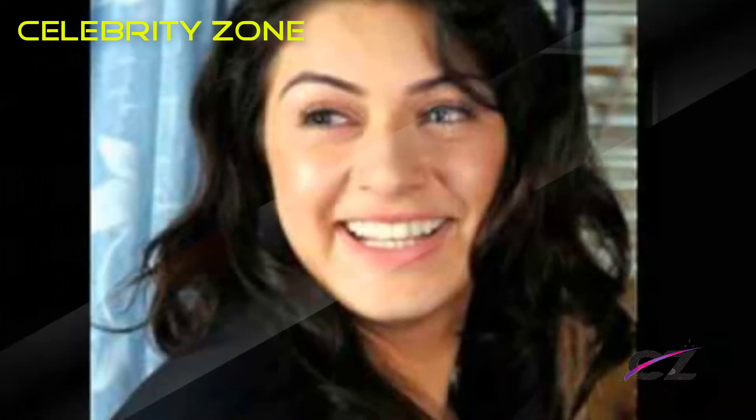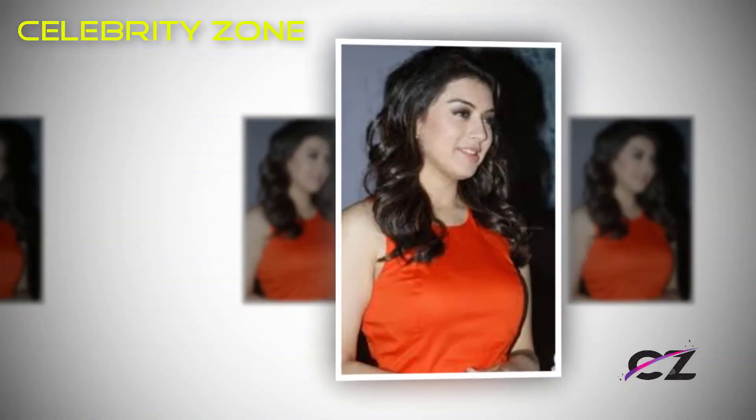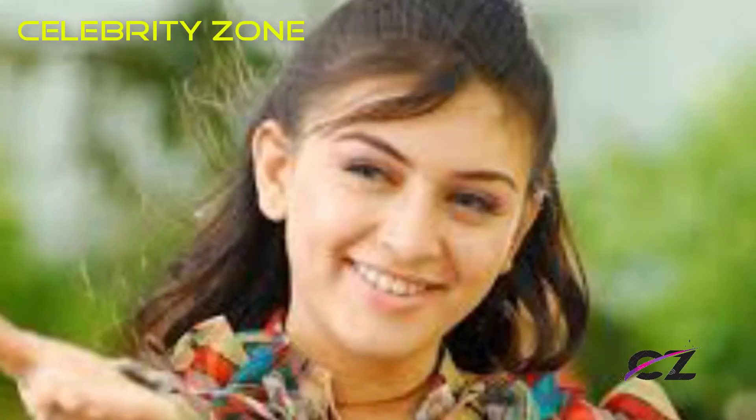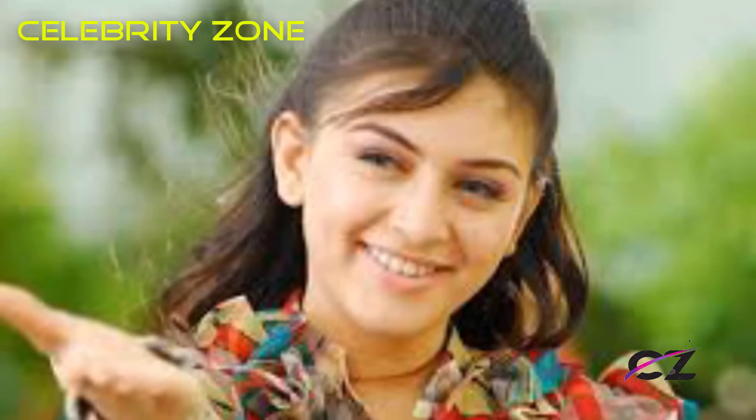A simple and stylish girl-next-door look highlights her innocent face, and her smile is as endearing as ever. This still is from a movie but is a perfect example of a no-makeup look.